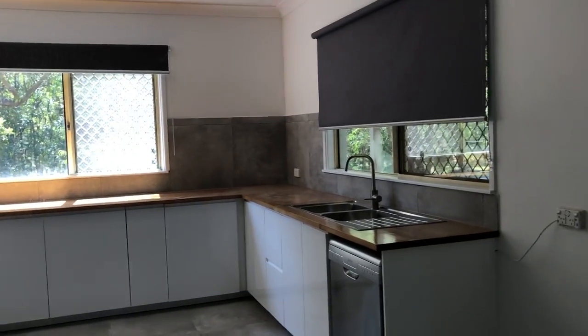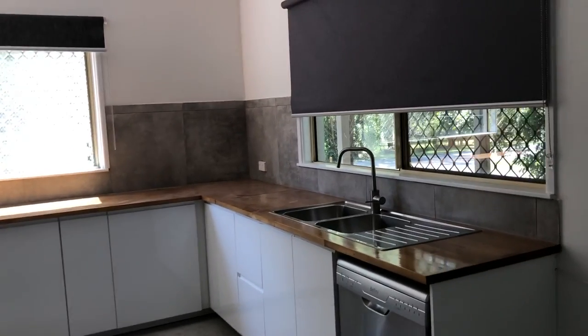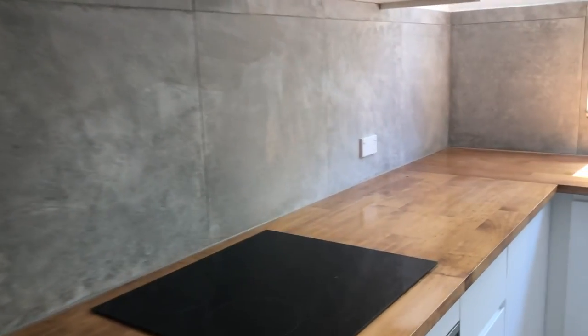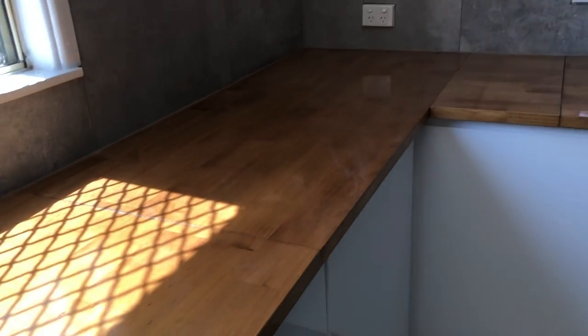There's a kitchen with a dishwasher, all new cupboards, an oven, and a glass hot plate. Nice drawers and new cupboards throughout. It's beautiful.